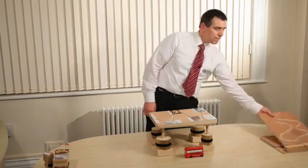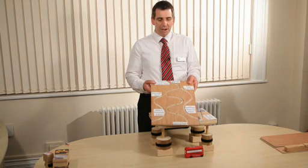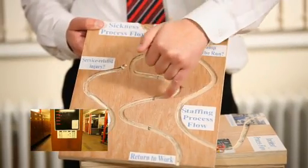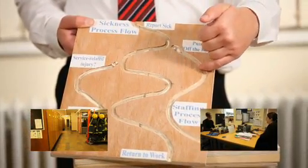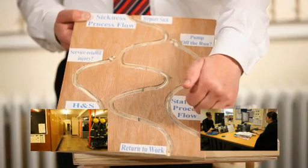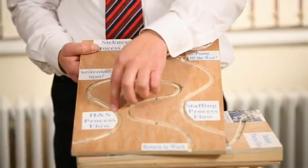The business process we're currently developing is around sickness absence from the organisation. There's a family of processes here. Not only do we have to manage the absence of the individual from the organisation, we also have to manage the effect that has on the organisation — for example, a fire engine driver not turning up for shift. And finally, if the absence is related to an accident at work, there will need to be a separate health and safety investigation.